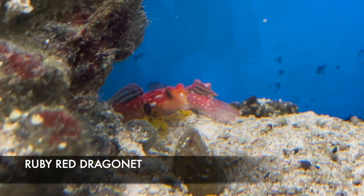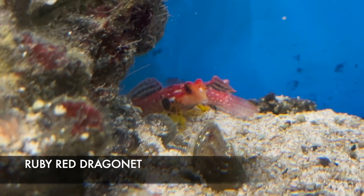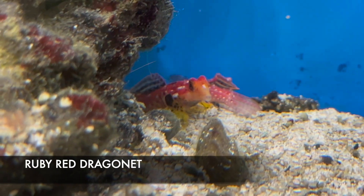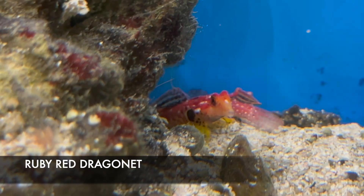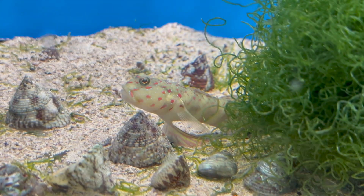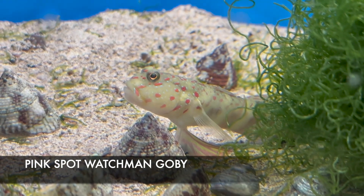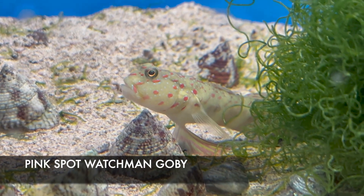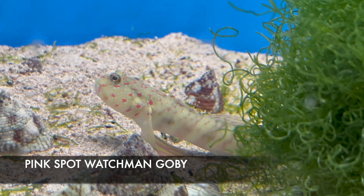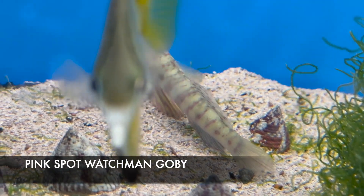Peeking his cute little face out of this rock is a ruby red dragonet — bright red with bright yellow pectoral fins and a really nice dorsal fin on the males with yellow, black, and red patterns. These dragonets are a very small nano fish, very peaceful, so definitely suited for a small peaceful reef tank. Like your mandarin dragonets, these guys eat copepods. I also love the pink spot watchman goby — I can't keep them in stock. These gorgeous fish with legit Barbie-pink spots do pair with pistol shrimps if you want that symbiotic relationship.